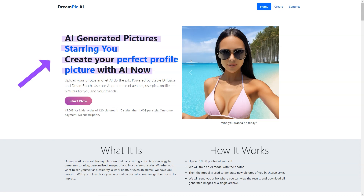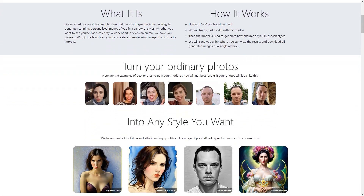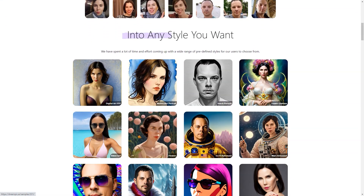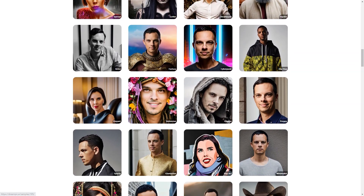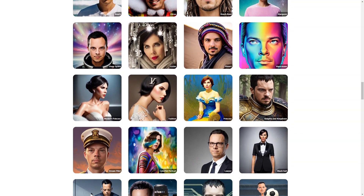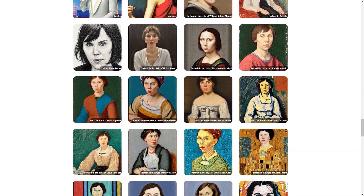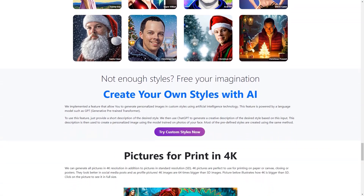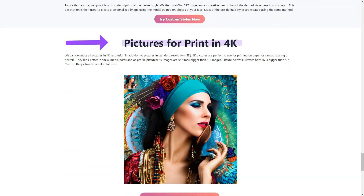Dreampeak AI is constantly adding new styles to its list, so you'll always have options. Whether you're into futuristic cyberpunk, vintage steampunk, or the latest pop art trends, you'll find it all here. And if you don't see what you want, suggest a new style — it might end up being the next big thing. You can also create images of anyone you like — maybe a friend who always wanted to be a comic soccer player, or a family member who wants to see themselves as a Greek deity. With Dreampeak AI, you can make those dreams a reality. Whether you're an artist, a creative mind, or just someone who wants to have fun, Dreampeak AI is the perfect platform. Try it out today and see what amazing images you can create.